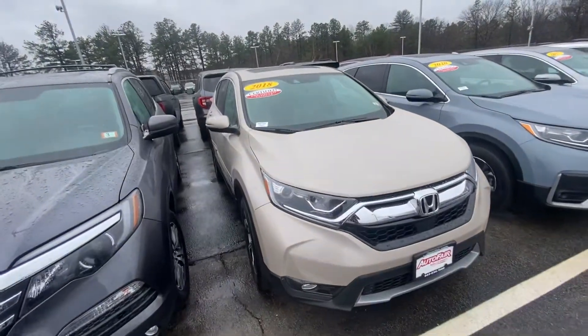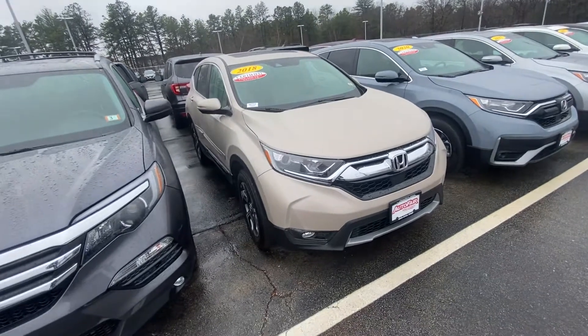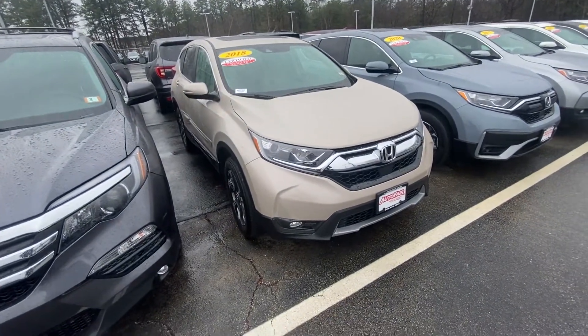Good morning Allison. My name is Andrew with AutoFair Honda. I want to show you a 2018 certified CR-V. I'm going to bring you around the vehicle here and show you some of the features.